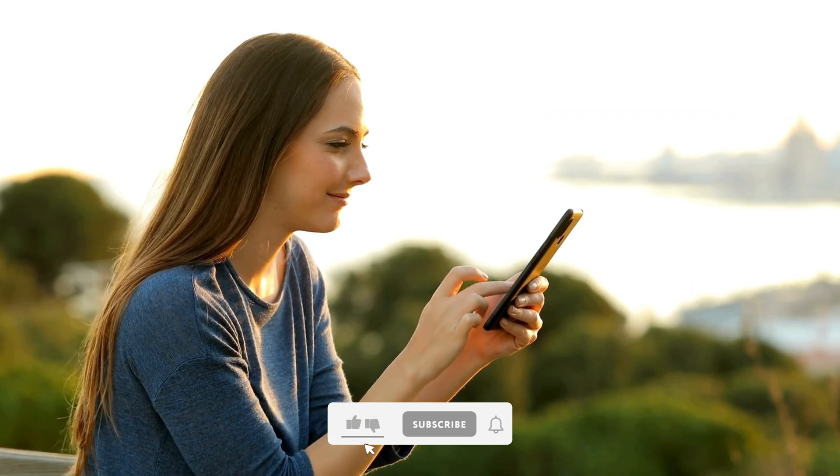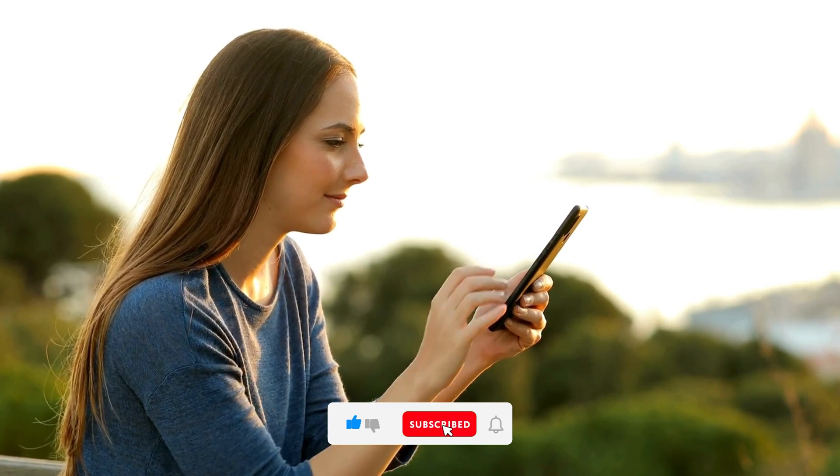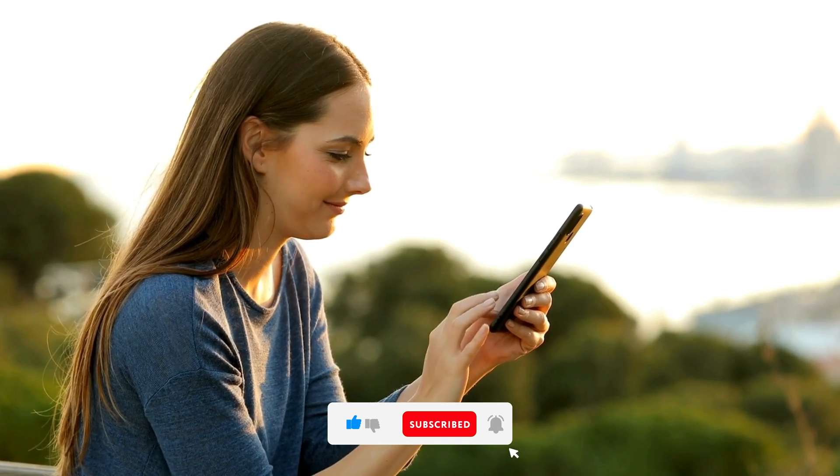If you enjoyed this video, kindly like, leave a comment, share with friends, and also ensure to hit the subscribe button for future uploads. Thank you.